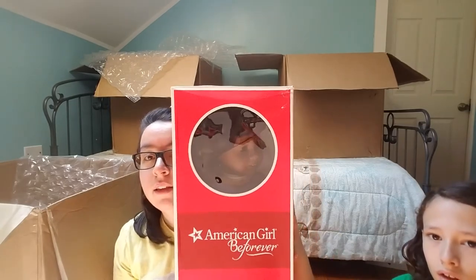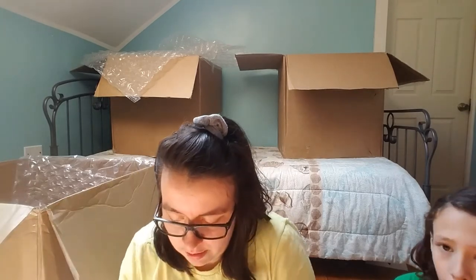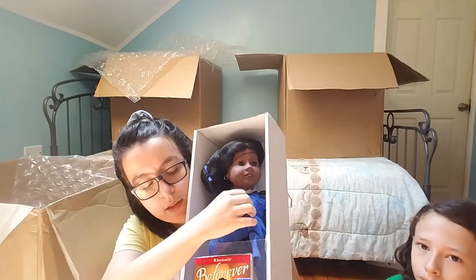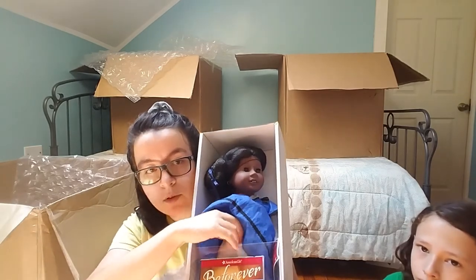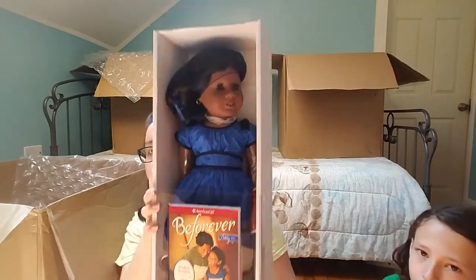Next is another Addy — this one is for 'Beautifully Done Drapery' on Instagram. I'll open the box but not take her fully out. She came with her book as usual, looks brand new, has a hairnet. She's beautiful and her recipient is going to love her.